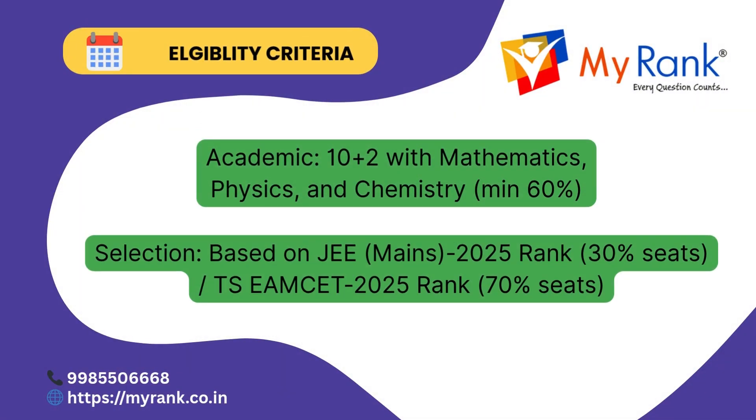To be eligible for admission, students must have completed their 10+2 with Mathematics, Physics, and Chemistry as core subjects. Admissions are based on your performance in JEE Mains or Telangana EAMCET.